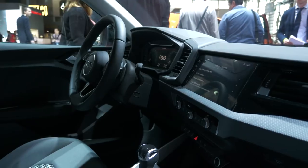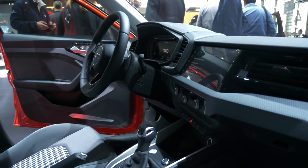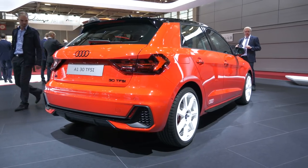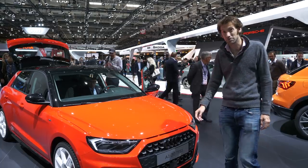All the layout in there is surprisingly tech-heavy for such a small car. I really like the look of this, and I'm hoping they'll still do an S1 version as well, because I liked the previous one.